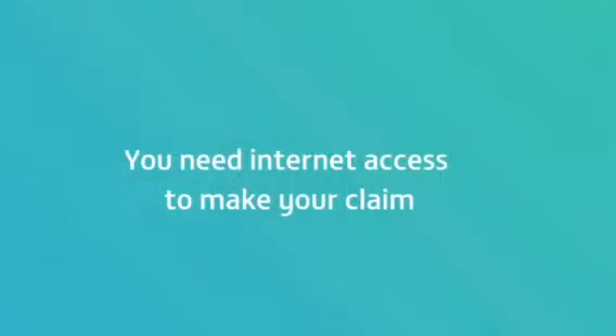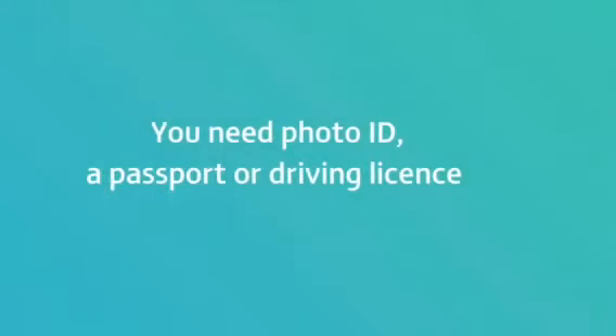The whole claim is done online, so you will need access to the internet. You'll also need photographic proof of your identity, such as a driver's license or a passport.